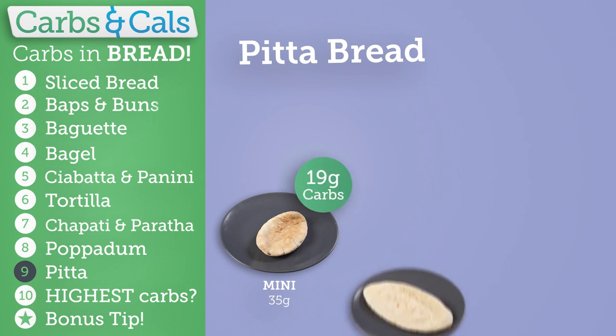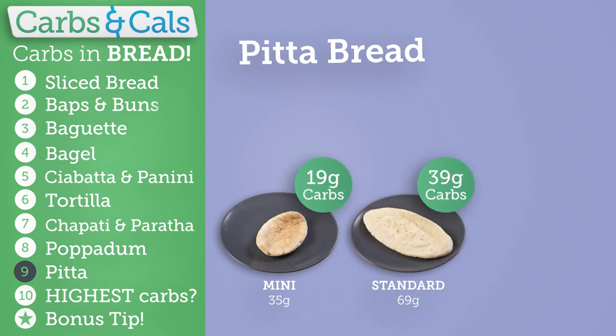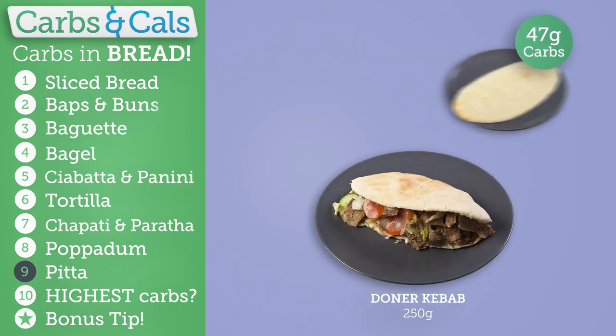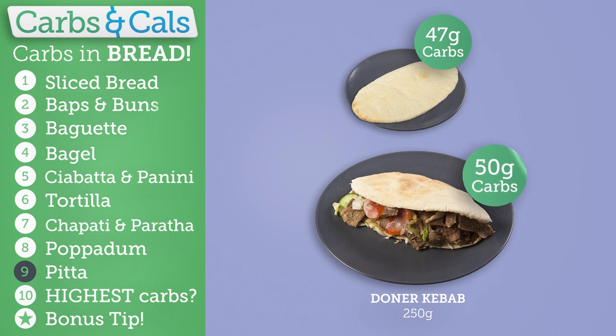Pitta breads range from 20 grams of carbs for a mini, doubling to 40 grams for a standard size and nearly 50 grams for a big pitta. Useful to know for that Friday night kebab. You can see here that the majority of carbs in this kebab are coming from the pitta bread.